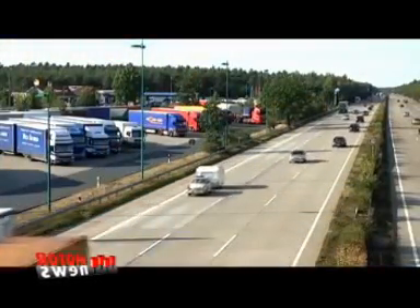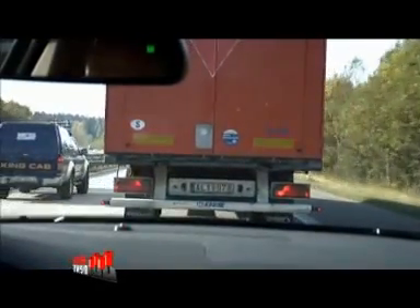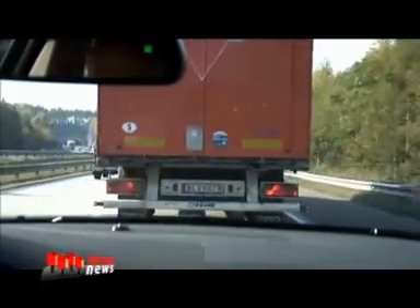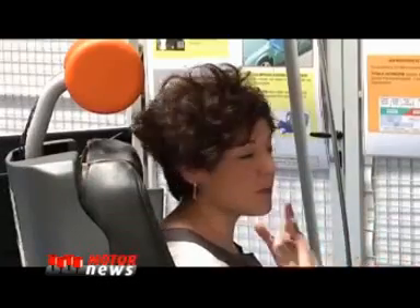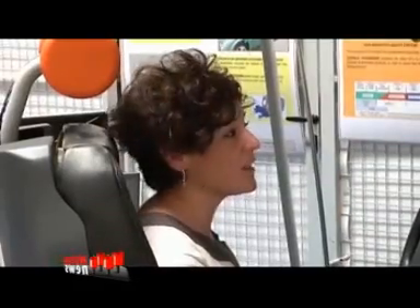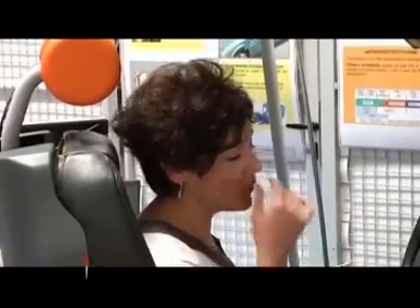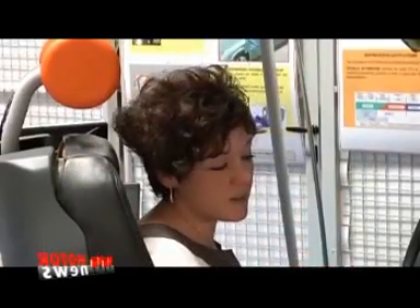Researchers also believe that it will take a long time for motorists to accept and really trust that this new technology is truly safe. You need to rely on a system — your life is in the hands of the system, in your own hands. So from my point of view, I think that we need a lot of time to educate or to train people and for them to accept these kinds of systems.